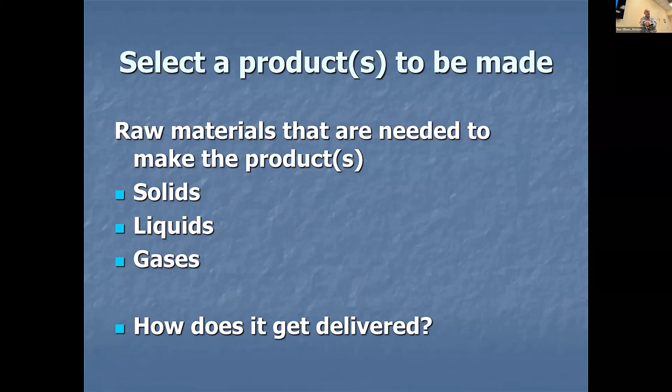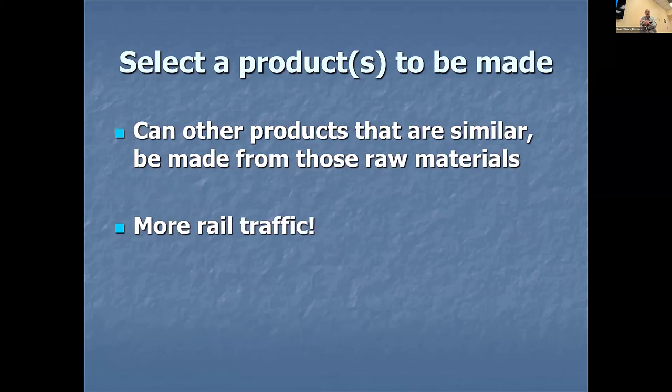Everything that we make comes from three things: solids, liquids, and gases. When evaluating an industry you want to build, ask: what do they make and how do they make it? Look it up on the internet. Do we need to add other things to the original mix to get our final products? How do these things get delivered? On your layout, they get delivered in railroad cars — because we're in the train hobby, not the truck hobby. I have another clinic where we use a T-chart: put the industry name at the top, list primary and secondary products, then on one side list all incoming materials and what kind of railroad cars they arrive in, and on the other side list final products and waste and what kind of cars they leave in.